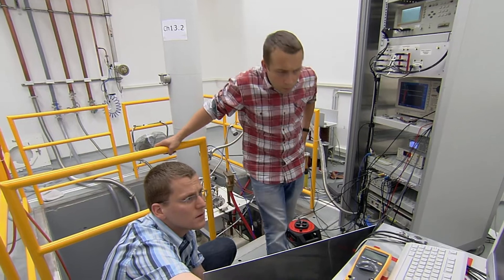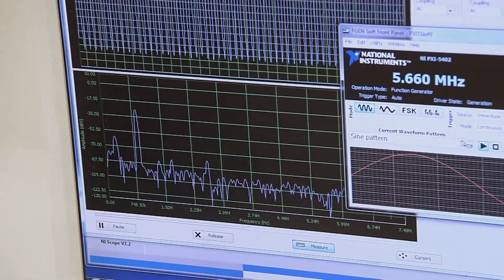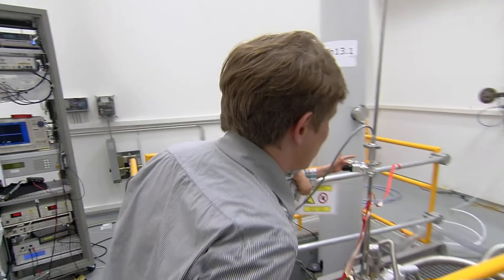Work at EMFL is always teamwork. We can't be independent — we can only do things in cooperation. We are in tight contact with other labs within Europe. We share knowledge, we never compete. We talk to each other and this brings us to good results.